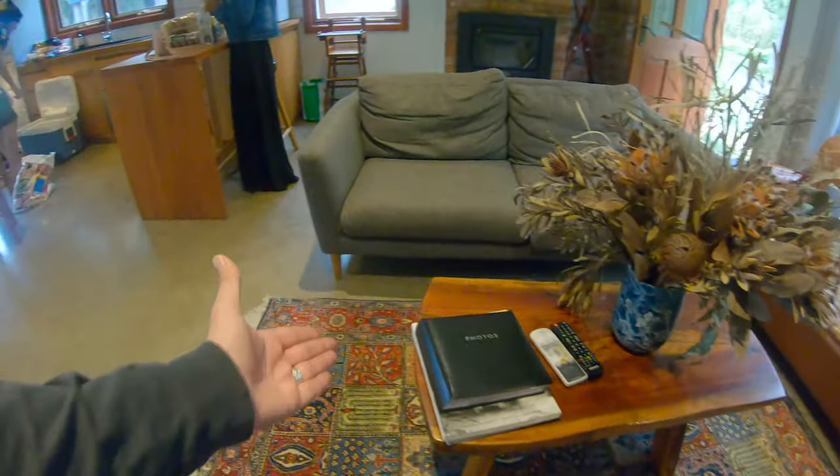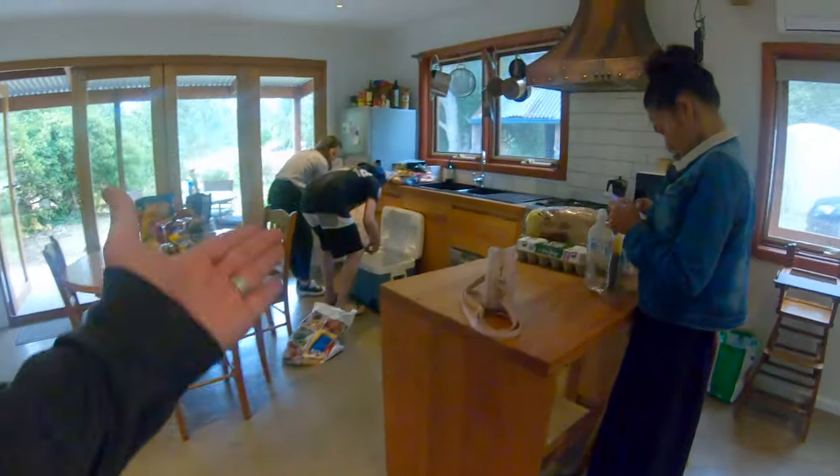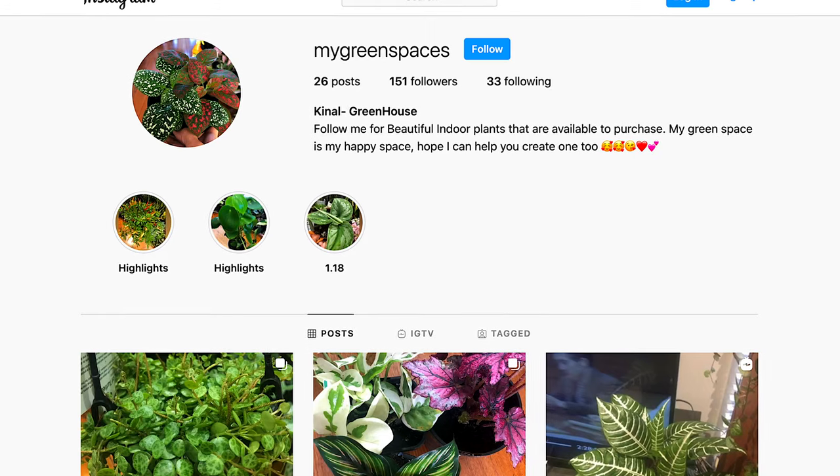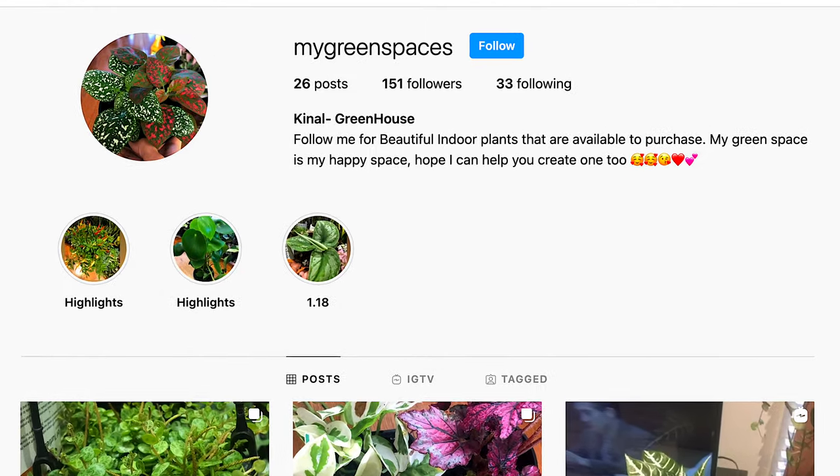Rug, flowers, books, essentials, plants. Selling plants. If you're in Australia, specifically Melbourne, go to my green spaces on Instagram and buy some plants — get them out of my house! Buy them, buy them, buy them. Get them out of my house, then I can restock them.